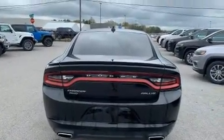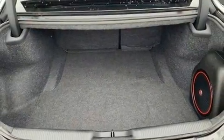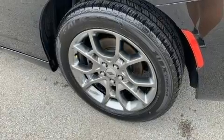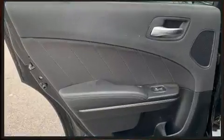A wealth of standard features mean that you no longer have to sacrifice, such as remote keyless entry, an automatic dimming rearview mirror, heated seats, automatic temperature control, front fog lights, and cruise control.